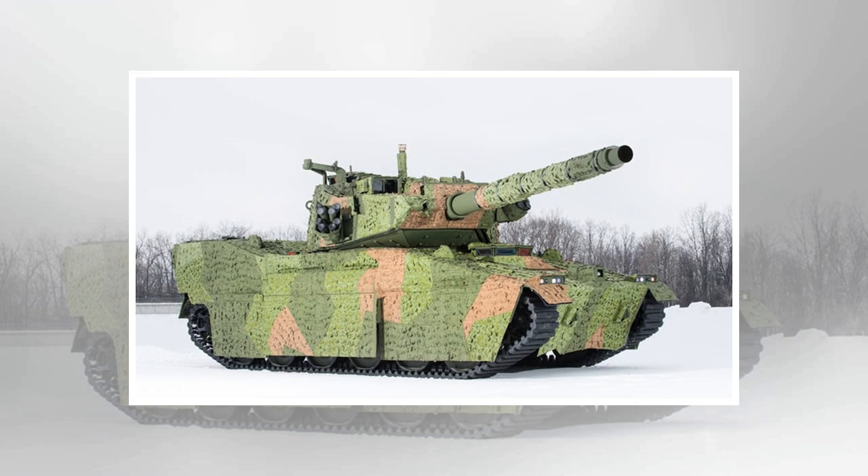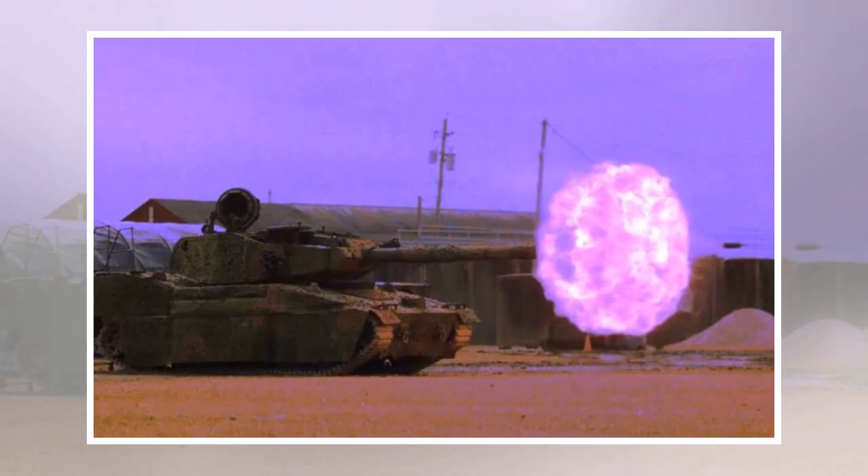The vehicle leverages investments the Army made in the M8 armored gun system, including its low-profile design and proven technologies like the M35 105mm cannon, and an auto-loading ammunition system that allows the gun to fire at a rate of 12 rounds per minute.